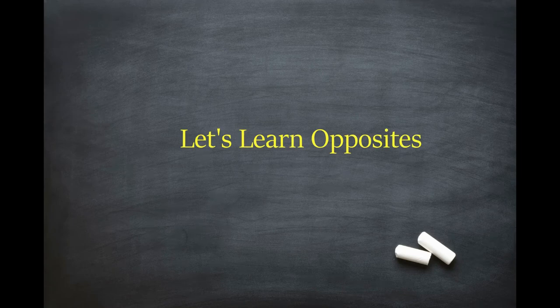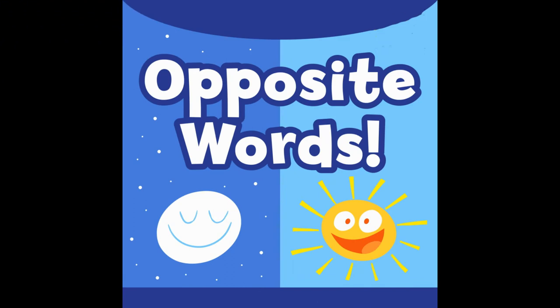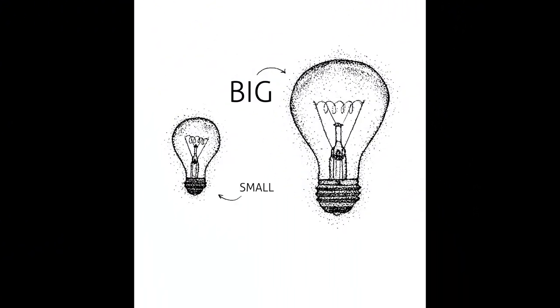In the previous video, we studied opposite words with the help of visuals. Opposite words means a word that expresses a meaning opposed to the meaning of another word, in which case the two words are opposite words of each other. Antonyms is another word for opposite words.